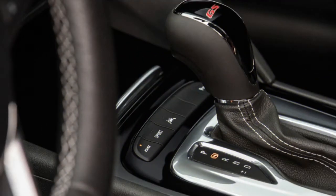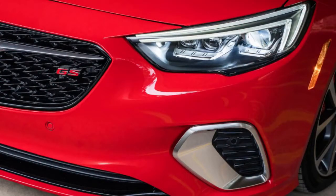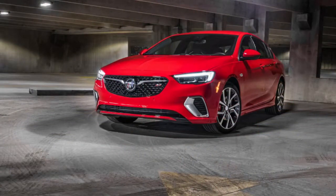While a manual gearbox isn't available — and may no longer be a prerequisite for a sports vehicle — the Regal GS also doesn't offer paddle shifters. Yet we never felt like we needed them, as the 9-speed knew how to keep the engine in its power band and swapped gears with a skill and smoothness that didn't upset the drivetrain.